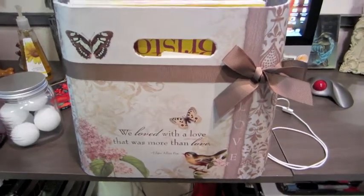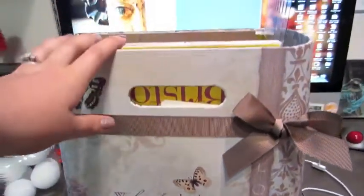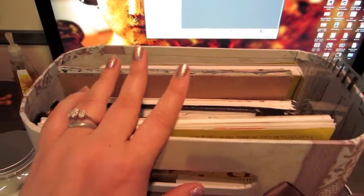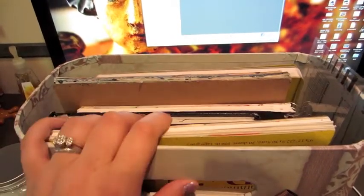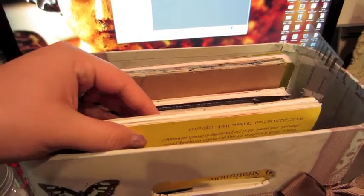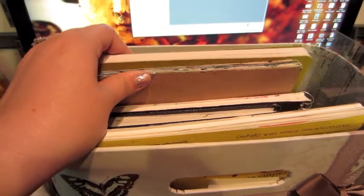This container I got from Michael's has a cute little bow and says 'We loved with the love that was more than love' — Edgar Allan Poe. In here I keep some of my sketchbooks. When we moved from our previous apartment I did a great deal of purging and got rid of some sketchbooks that weren't dear to me. It's a lesson artists have to learn — letting go makes room for future creativity.